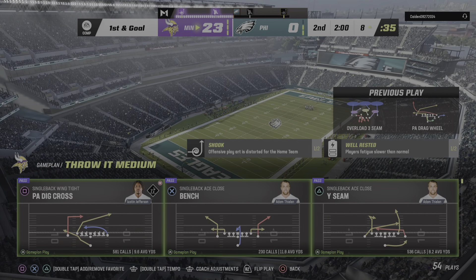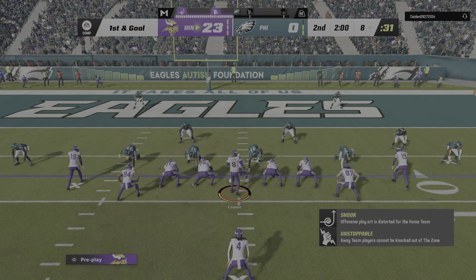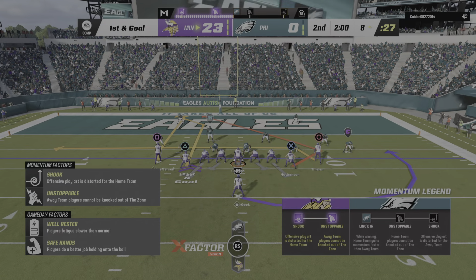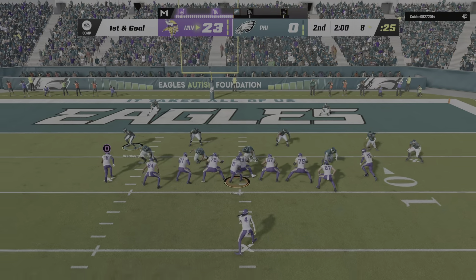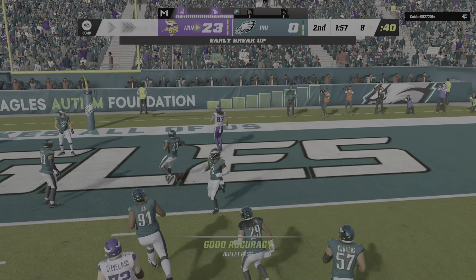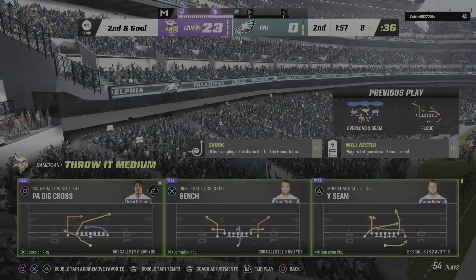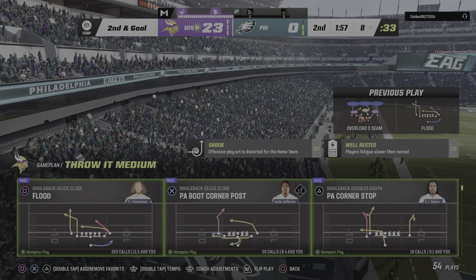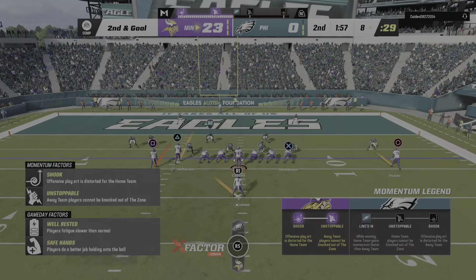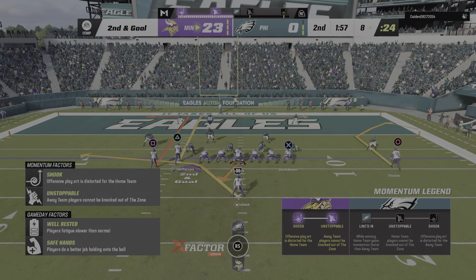Now they're looking at a first and goal — the chance to really cap off a big first half. Cousins — and that one drops down incomplete. Good coverage there, the ball came free, and it's second down. That was a touchdown if he could have hung on — instead it was a well-timed collision to jar that one free. Nothing on first down, so the ball remains at the eight-yard line, second and goal.